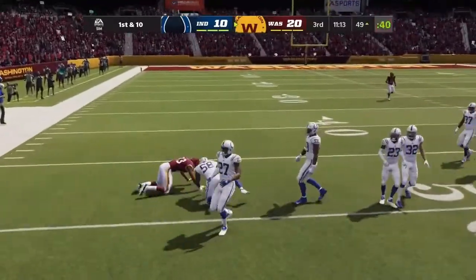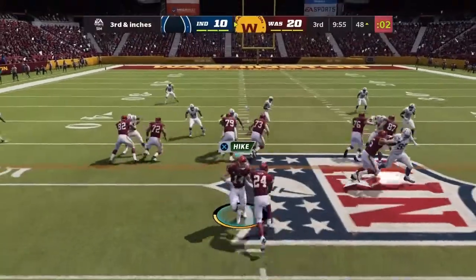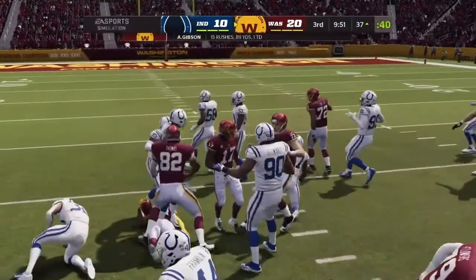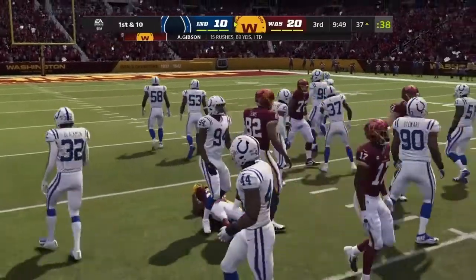A completion to his tight end on the left side. Once more, Gibson — and he is tackled inside the 40, not quite to the 35.